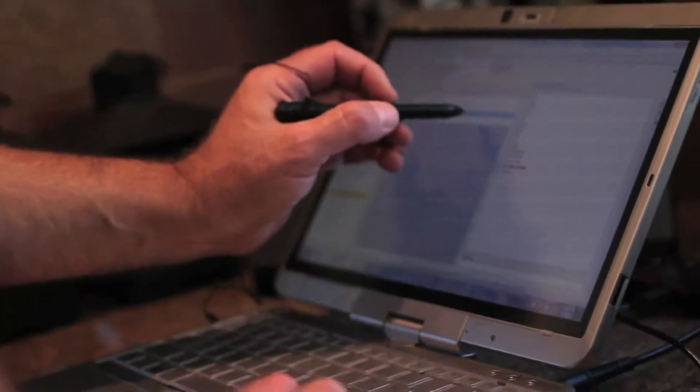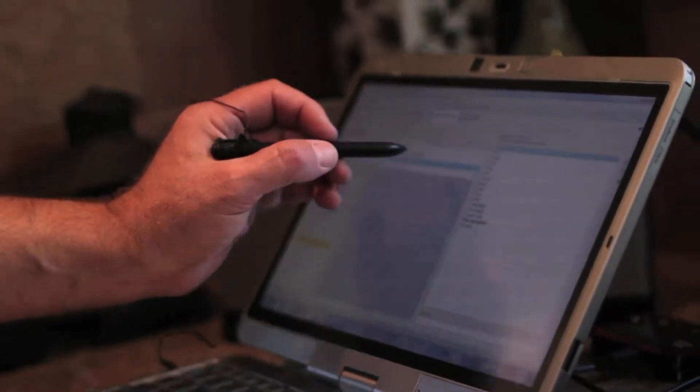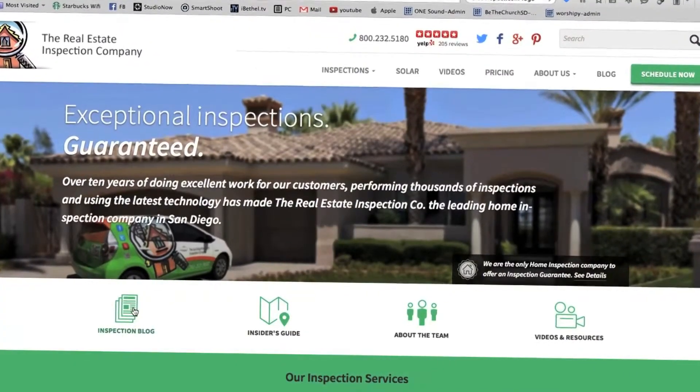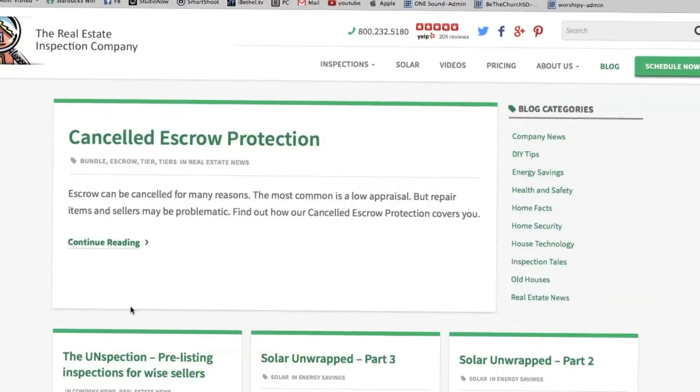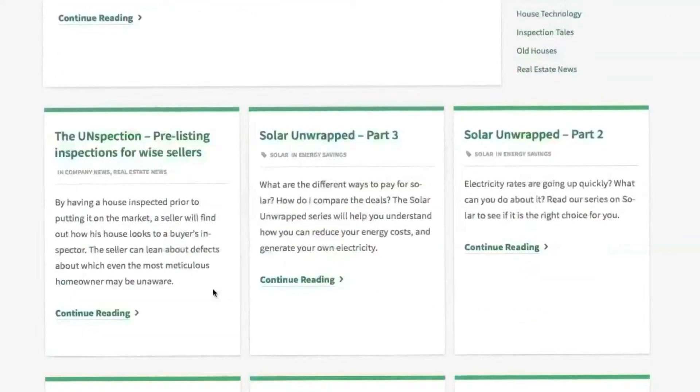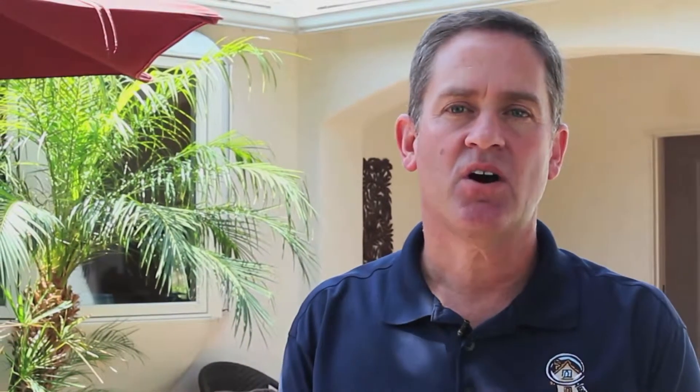Our company is also great because we have a wonderful office staff. You can call them and they'll get you set up and taken care of, or you can book directly online. We provide a ton of information for homeowners as well and prospective homeowners. Just go to our website at SDInspect.com where you can find information on old houses, solar, and things to look out for when you're buying that home and you don't know where to turn. Give us a call — we'll take care of you.